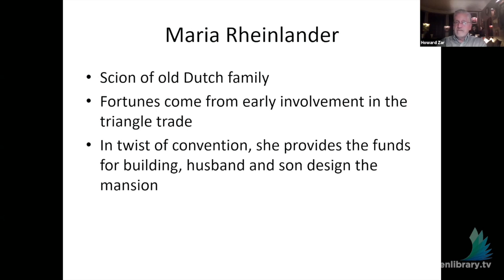What people don't know is that these fortunes really came from early involvement in the triangle trade — they owned or invested in ships that brought the enslaved to the United States. In a twist of convention, Maria Rhinelander really provided the funds for the building, and it was her husband and son who designed the mansion. Gothic Revival was considered very male and was often used just for the men's library, not the whole house — so she said 'I'll give you the money,' and they went off and did the design.